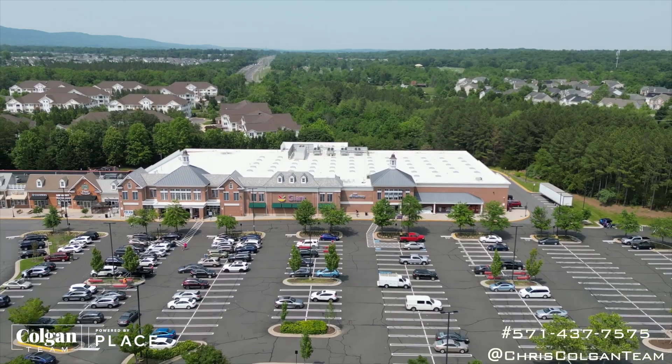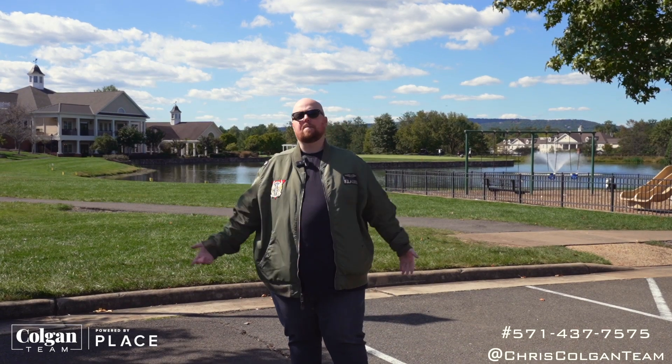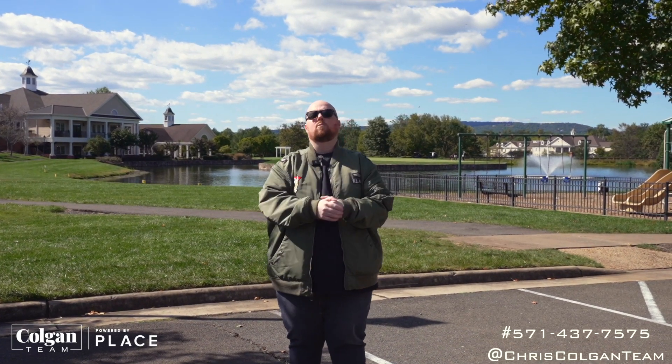In this video, we're going to tell you a little bit more about that — the schools, shopping, housing options, and all the amenities — and why I think this is the best neighborhood here in Virginia. Let's get right into it.